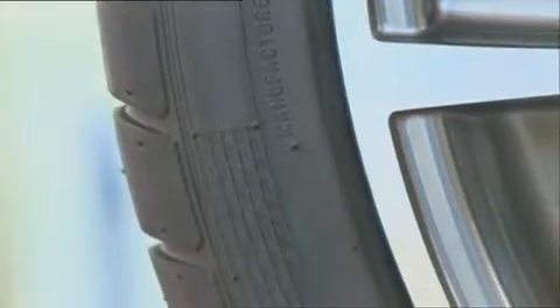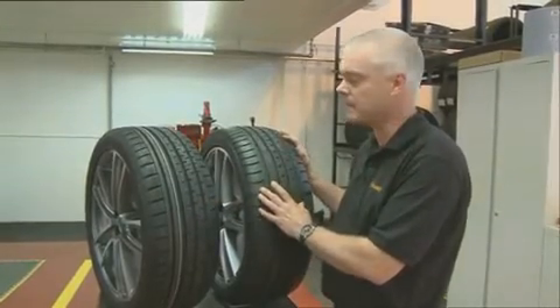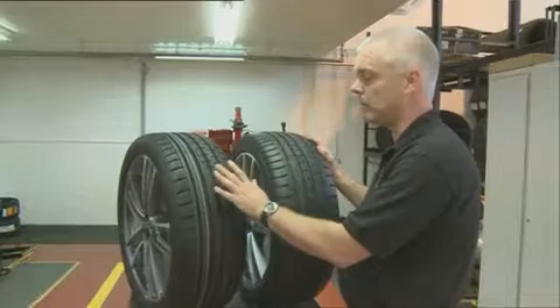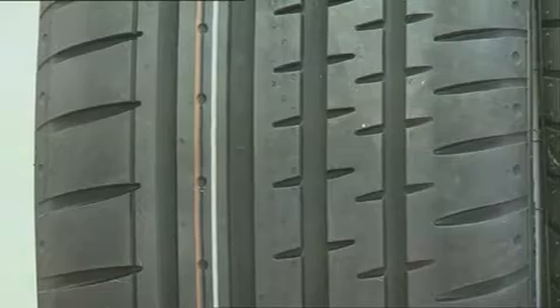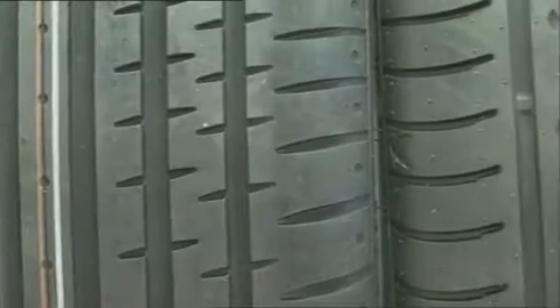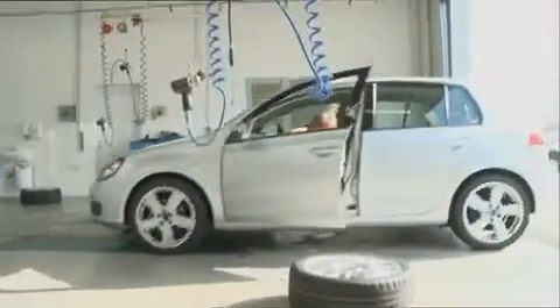If you were to walk into a tyre dealer and see these two tyres side by side, at first glance you may think they are very similar. In reality there will be some big differences in the design of these tyres, with the polymers and rubber compounds used in the tread. So these two tyres may look alike, but if the cheaper ones are made of inferior rubber, their performance on the road may be significantly different.